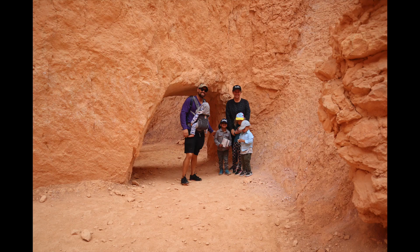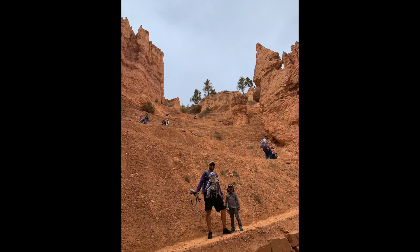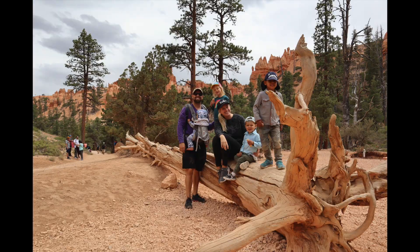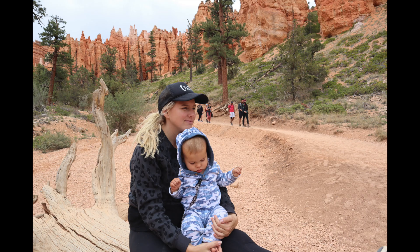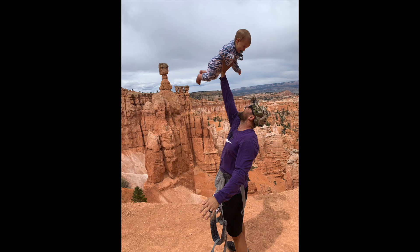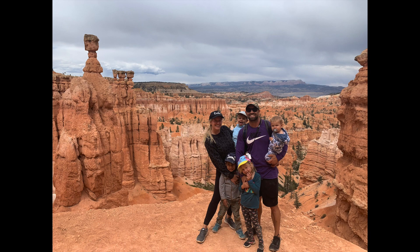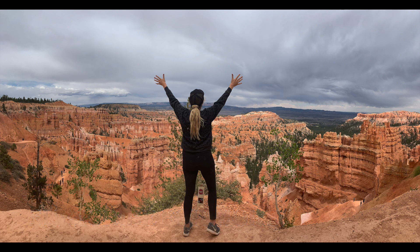Altogether, Bryce Canyon was an absolute win. My one recommendation is that you guys make sure you get to the park early, because the part of our story that we did not share is we got there a little bit late and as a result, we had to wait for the trolley to take us in and we had to wait for over an hour with all these kids. Park awesome. Make sure you get there early, but the hike was great.